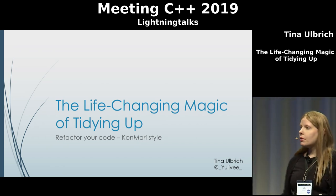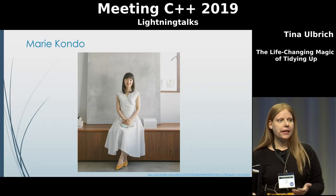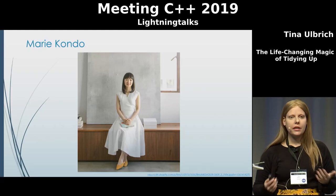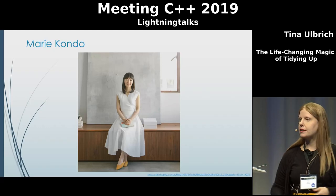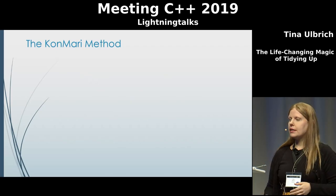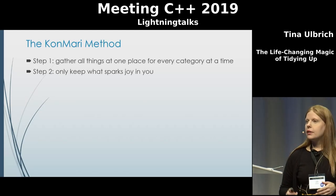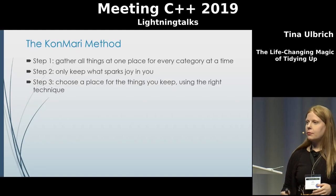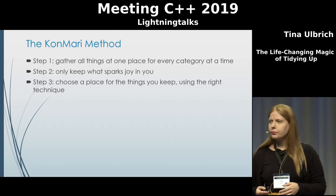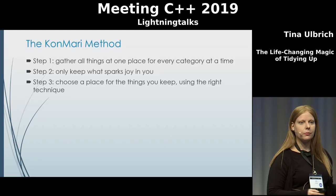The life-changing magic of tidying up, or refactor your code KonMari style. For those of you who don't know, Marie Kondo is a tidying expert and an organizing consultant, and she wrote a couple of books on her method called KonMari. She even has her own Netflix show where she goes to people's houses and helps them organize. The KonMari method consists of three basic steps, and of course this method was not intended with code refactoring in mind, but let's see how we can apply these principles to code refactoring.